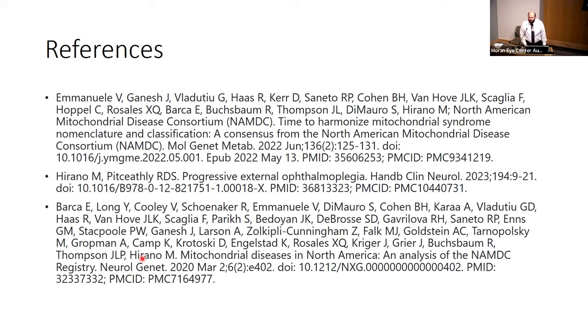Question from the audience: Is CPEO a clinical syndrome or a diagnosis? The answer is kind of both. Mitochondrial CPEO is a diagnosis, but this constellation of bilateral findings, multiple cranial nerve involvement, and progressive ptosis can also be thought of as a syndrome.